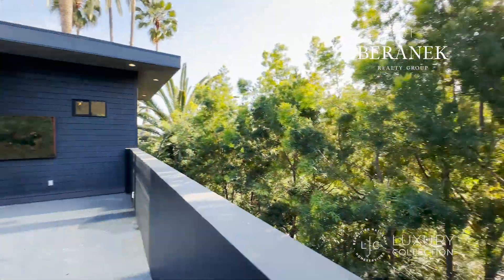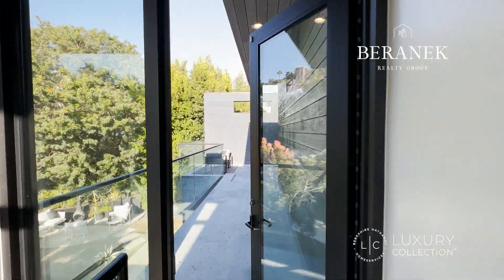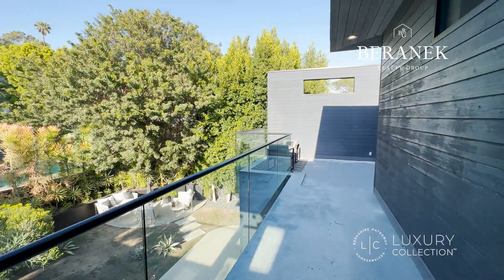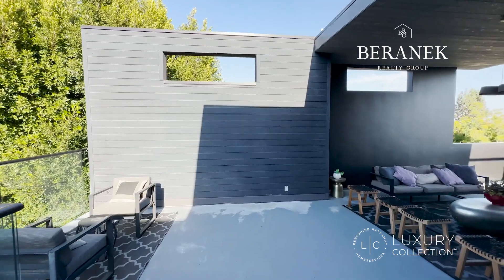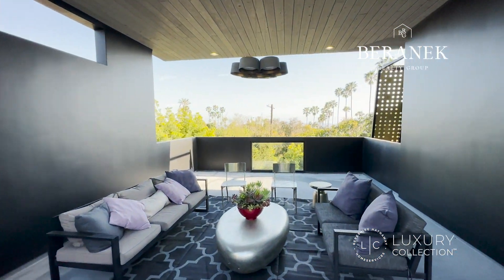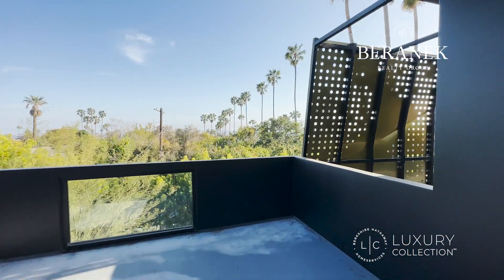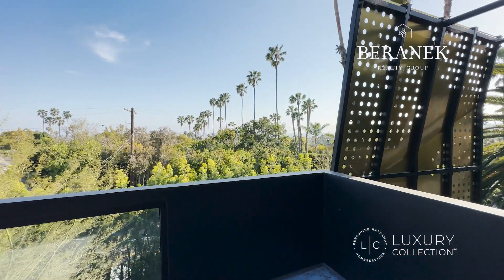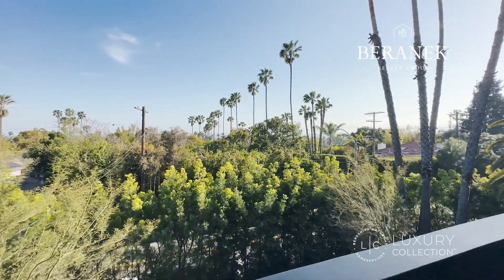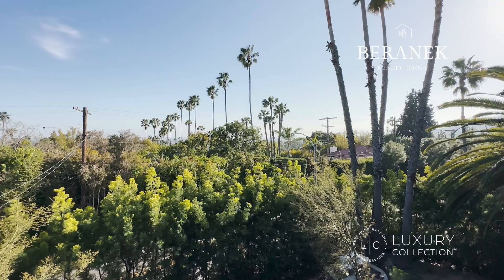You can see people going up Runyon Canyon for a hike, maybe some celebrities walking by — but nobody can see you. And there is a second patio, separate from the first one, with a gorgeous view. On a clear day, usually after the rain, you could see the city all the way to Palos Verdes.